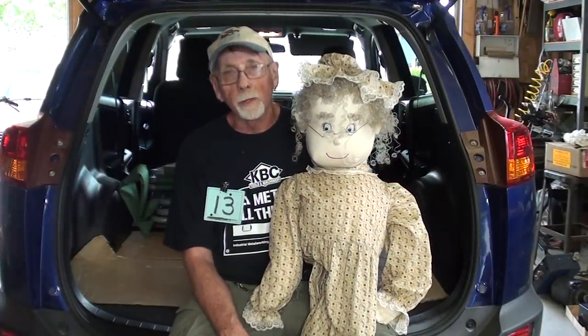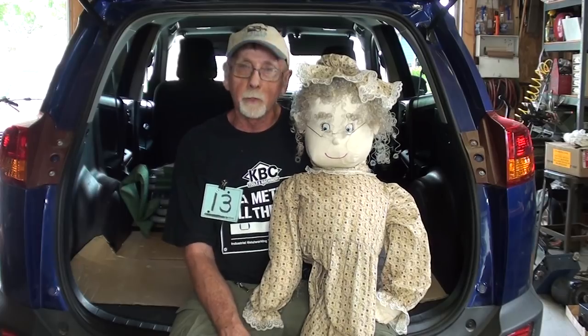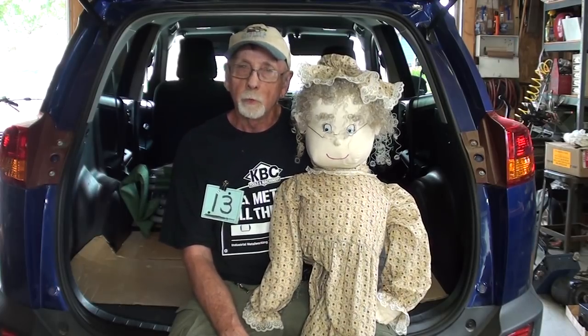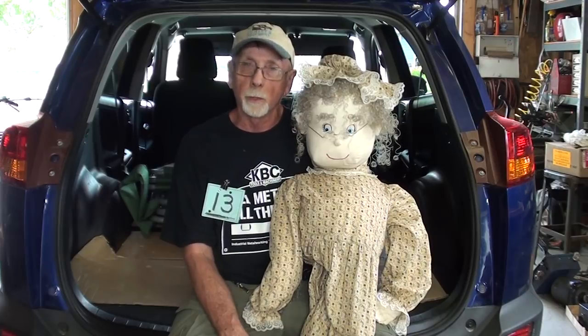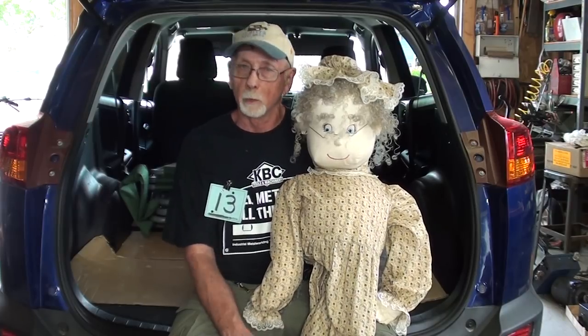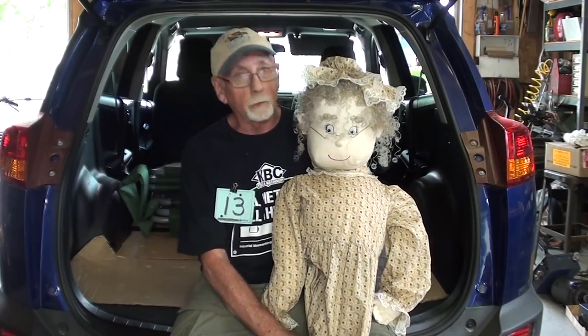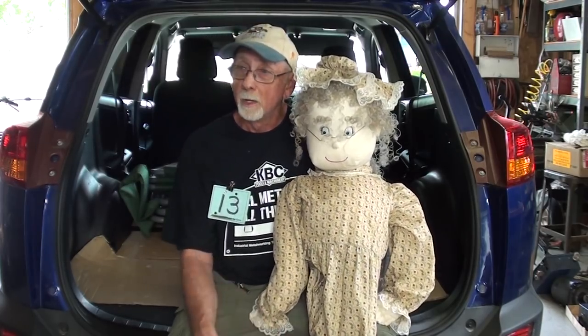Howdy once again, it's Tubal Cain and this is part two of my combination garage sale and auction venture. Be sure and watch the first part if you have not already, because that one's better than this part will be. I have a special guest here today. This is Thelma. This is my girl that comes to all the auctions with me.